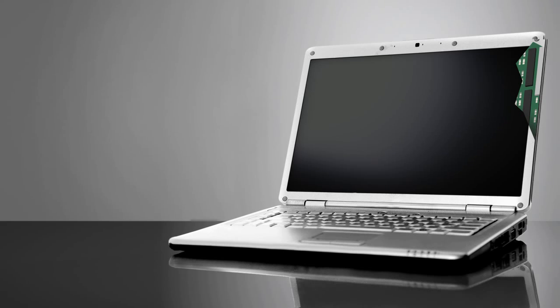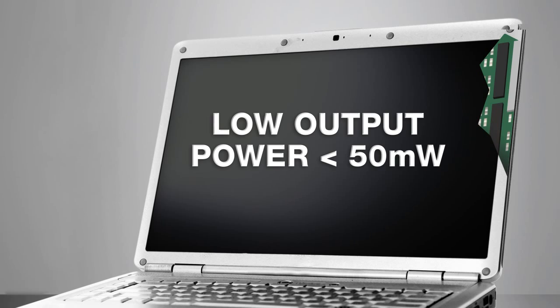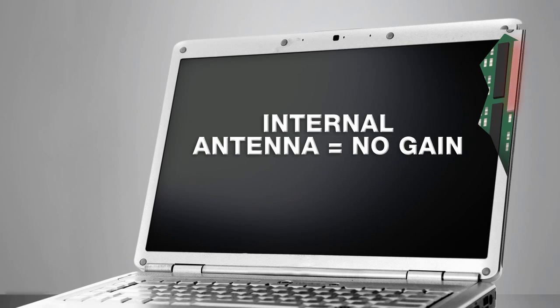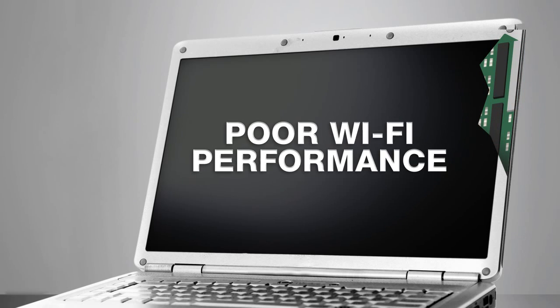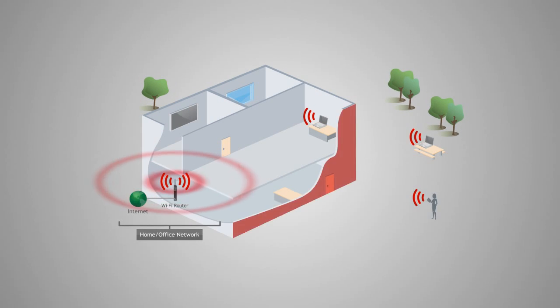Standard Wi-Fi adapters have an output power of less than 50 milliwatts. In addition, most are internal and have zero-gain antennas designed into the monitor. This causes interference, which negatively impacts range and performance. Since Wi-Fi speeds degrade over distance, this results in poor Wi-Fi reception and performance.